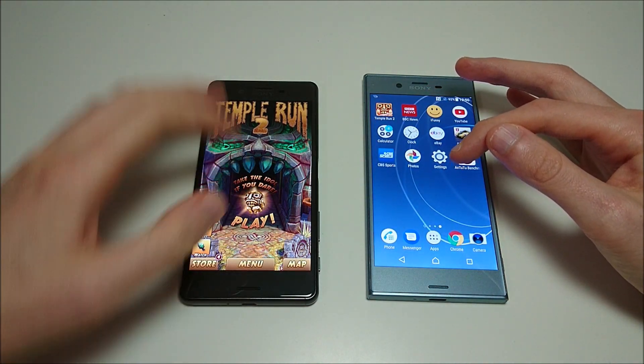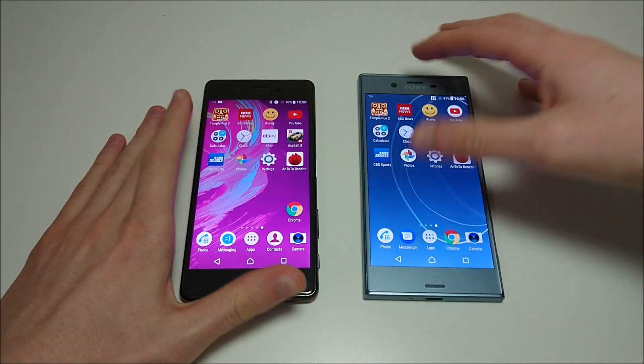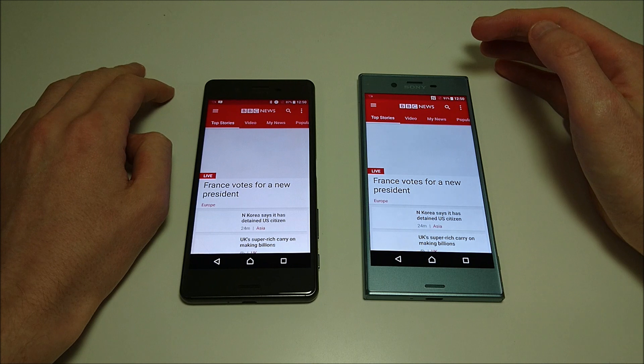I don't make that many X Performance videos anymore. Sony has released so many phones with the XZS, the XZ, and the upcoming XZ Premium — it's a little bit harder to find time for the X Performance.